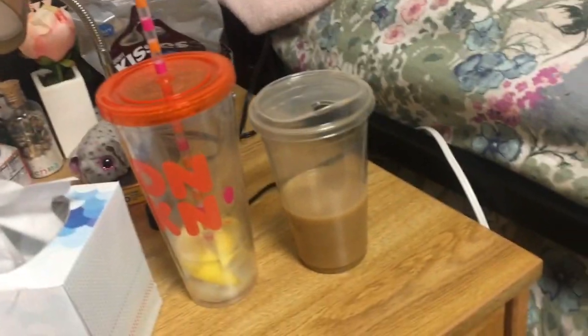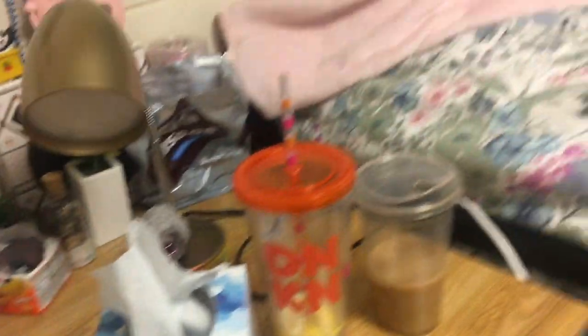I also have coffee that I don't know if I'm going to finish — there's no ice in it — and ice water.